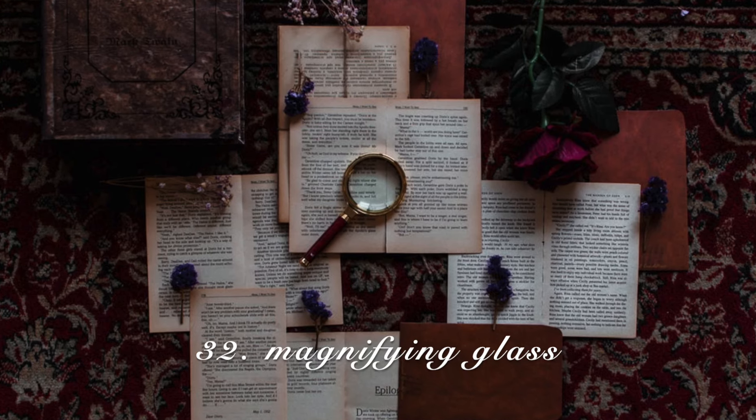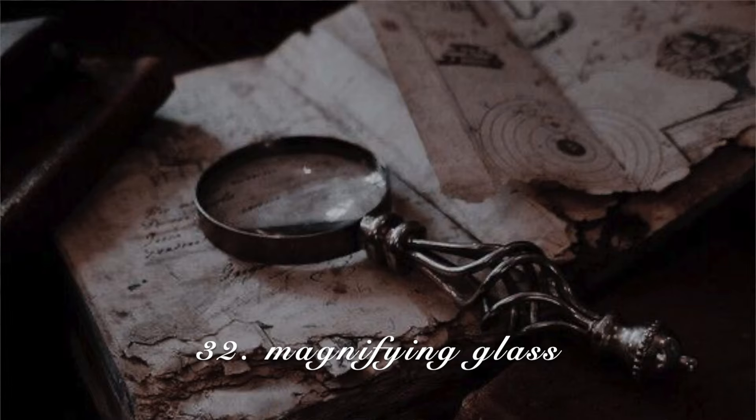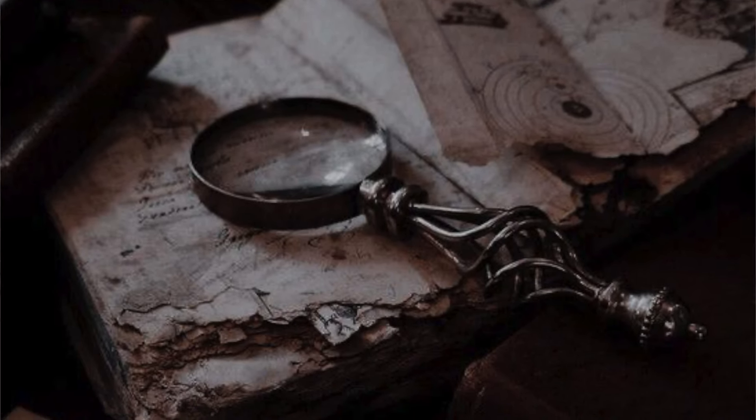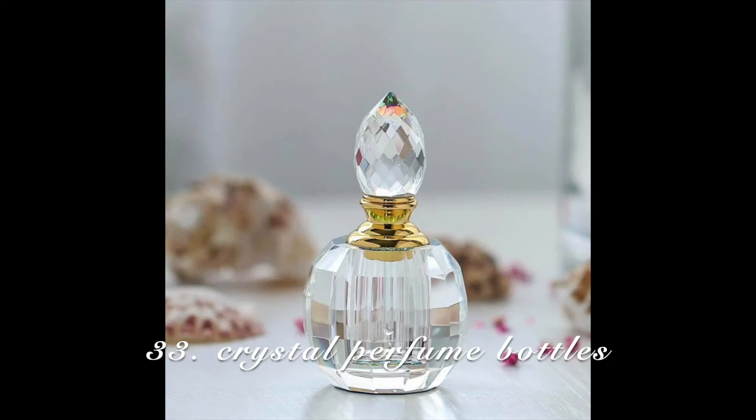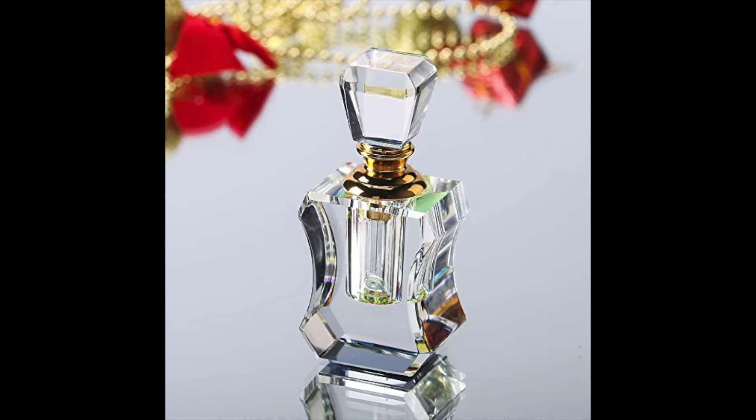A magnifying glass — I would go with one that looks vintage, of course. This is something you probably won't use, but you can display it next to your books as a little item to add to the vibe. Vintage crystal perfume bottles — there are so many different kinds you can get, and again, something you can display that is also usable.